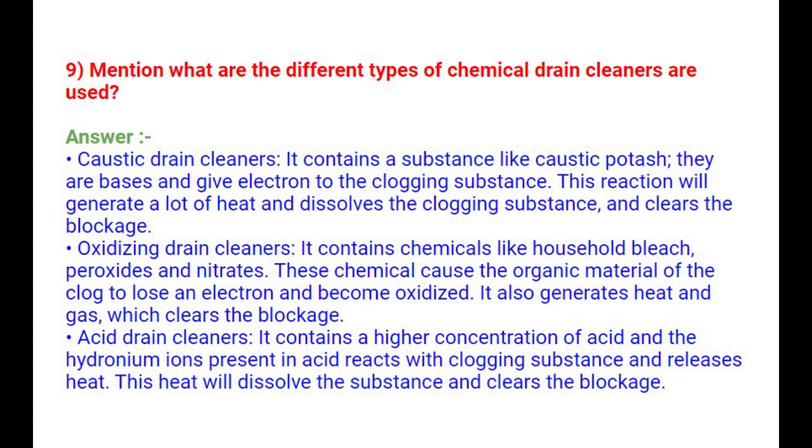Question 9: What are the different types of chemical drain cleaners? Caustic drain cleaners contain substances like caustic potash — they are bases that give electrons to the clogging substance, generating heat that dissolves the clog and clears the blockage. Oxidizing drain cleaners contain chemicals like household bleach, peroxides, and nitrates, causing the organic material of the clog to lose an electron and become oxidized, also generating heat and gas. Acid drain cleaners contain a higher concentration of acid; the hydronium ions react with the clogging substance and release heat, dissolving the substance and clearing the blockage.